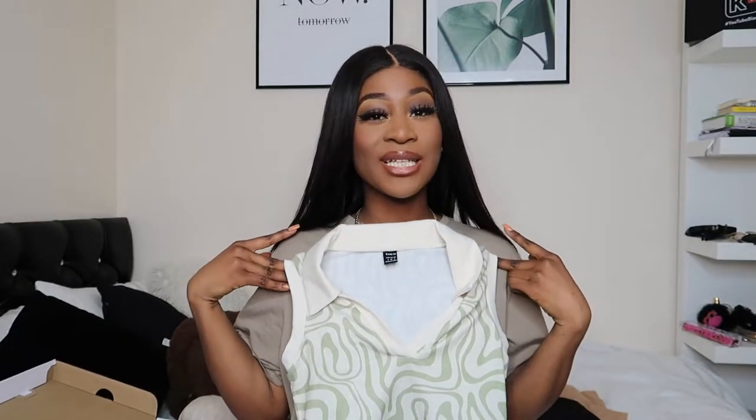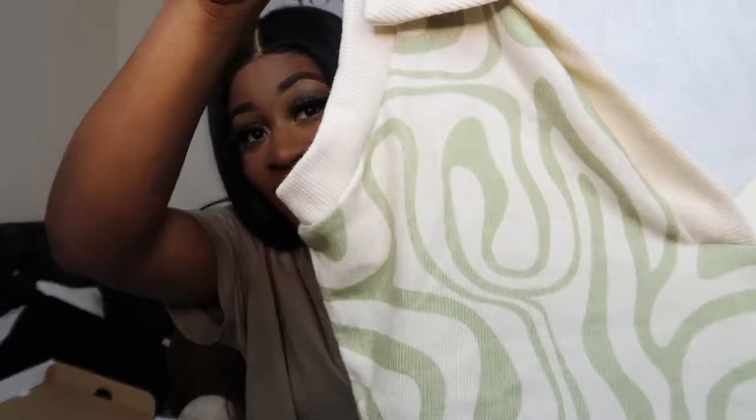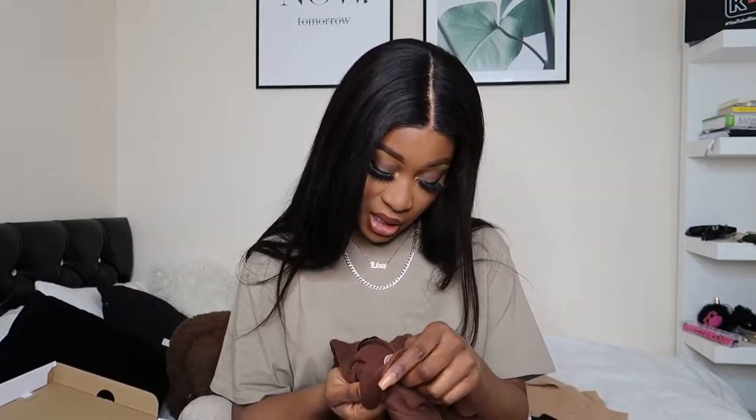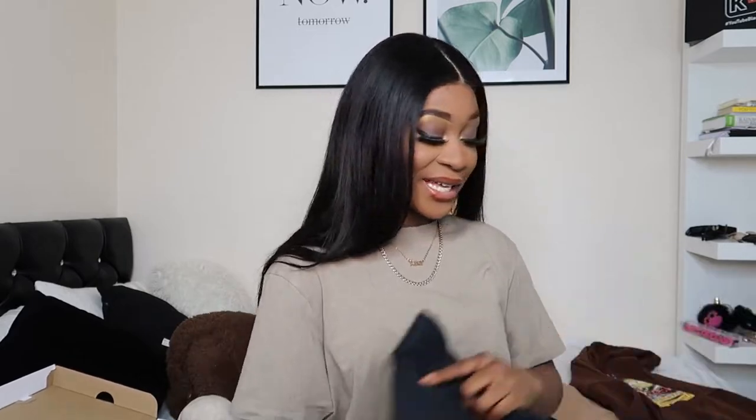Next up is a crop cardigan. I love the cardigan style — I think I should have got a medium because it fits quite tight, but I honestly don't mind. It's got my favourite colour green on it. Then for winter I got myself a hoodie. I should have gone a size bigger — I got this in a large and it feels a bit off — but I love it because I love graphic stuff.